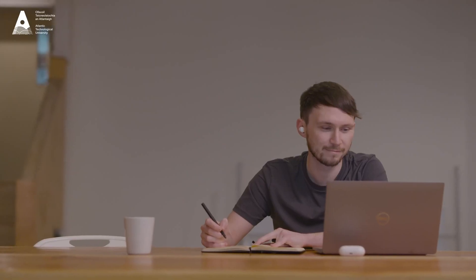The entry requirements we're looking for is a minimum of a Level 7 degree with some work experience in the industry, or a Level 8 degree in a construction-related discipline. The course is developed to upskill in the construction contracts management area, so we might have graduates from civil engineering or other engineering backgrounds.